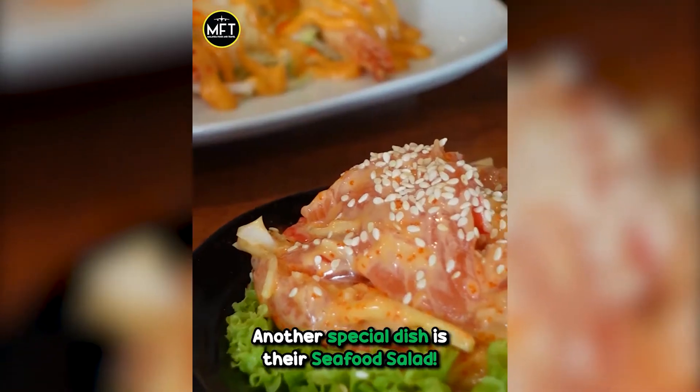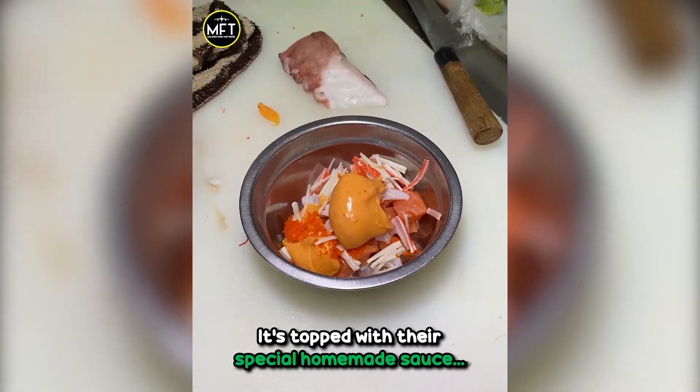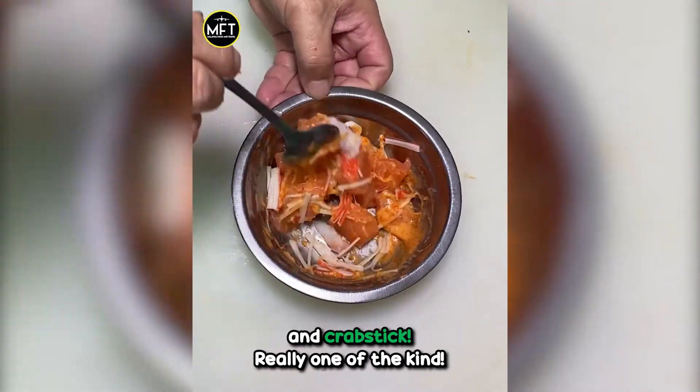Another special dish is the seafood salad. The main ingredient is the plum fresh salmon. It's topped with their special homemade sauce and crab stick. Really one-of-a-kind.